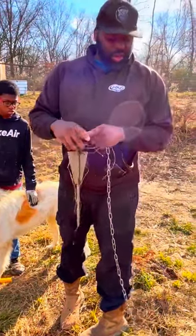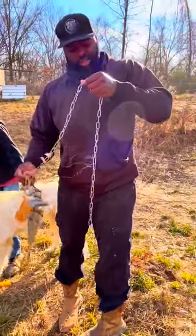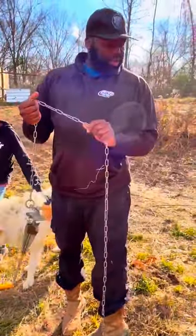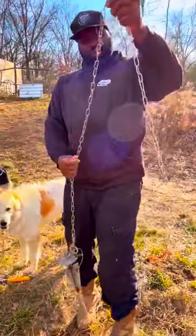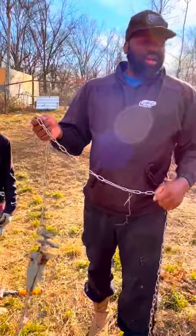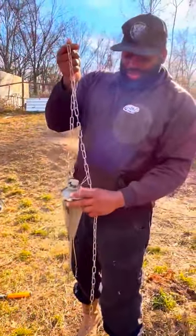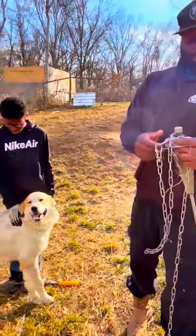My wife, Mrs. Genesis, got this chain. Looking at it, I thought it wouldn't do any justice — it looked too weak. It's kind of small, right? But it actually flipped them when they tried to get off of it, so it works really well for this size dog, if not even a little bigger.